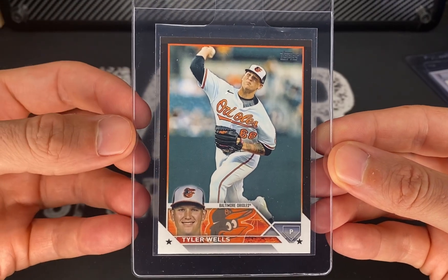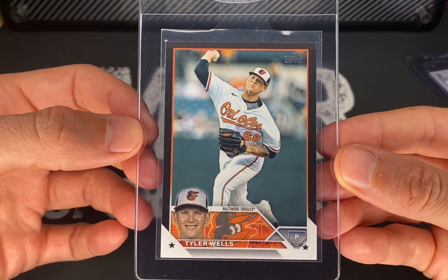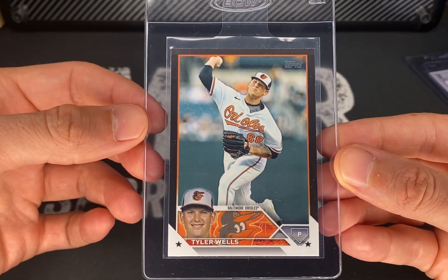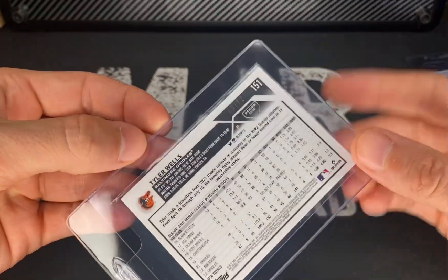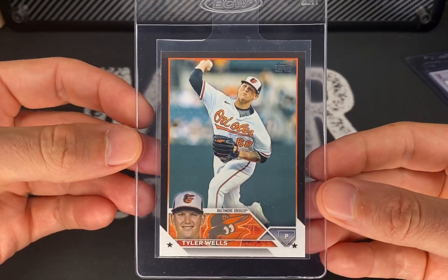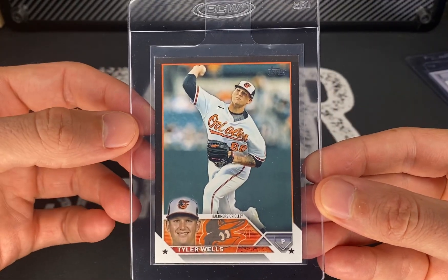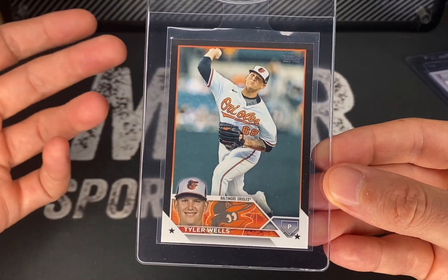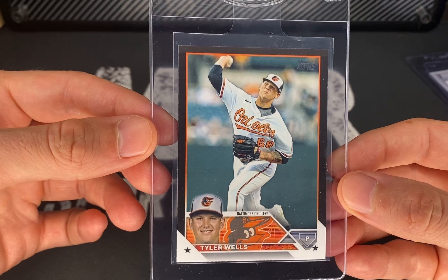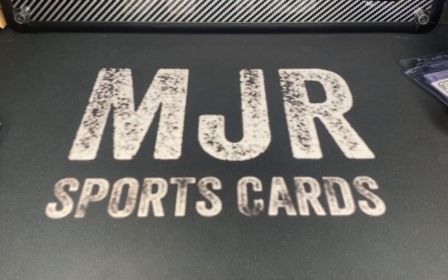Tyler Wells is having a great year — probably the best starting pitcher right now on the Baltimore Orioles. Every time I watch this guy, he battles and strikes out a bunch of guys. The Yankees kind of have his number a little bit right now, at least Judge did, but he's injured. Tyler Wells is also a cousin of a buddy of mine, so I've been collecting these cards quite a bit.